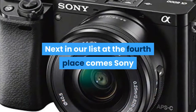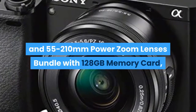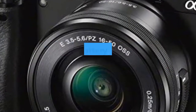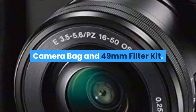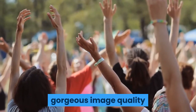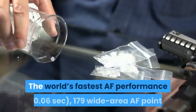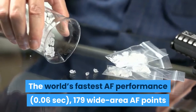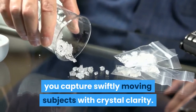Next in our list at the fourth place comes the Sony Alpha A6000 mirrorless camera with 16-50mm and 55-210mm power zoom lenses bundle with 128GB memory card, 2x battery, bag, professional editing suite, camera bag, and 49mm filter kit. Reach for the Alpha 6000 to enjoy record-breaking AF performance, gorgeous image quality, and DSLR-style operation in a compact, lightweight form. The world's fastest AF performance at 0.06 seconds, 179 wide-area AF points, and 11fps continuous shooting with accurate AF tracking let you capture swiftly moving subjects with crystal clarity.